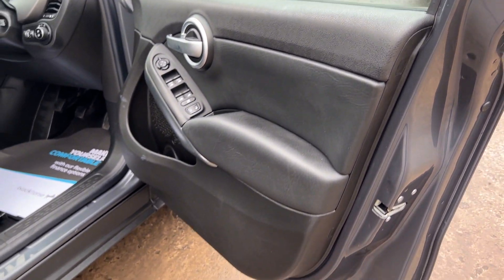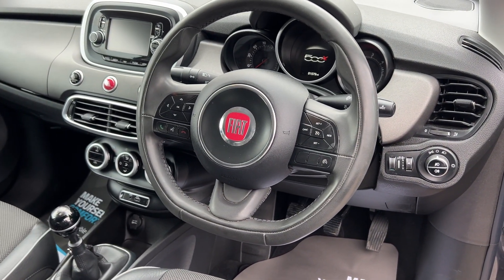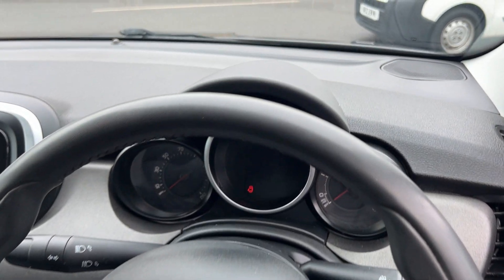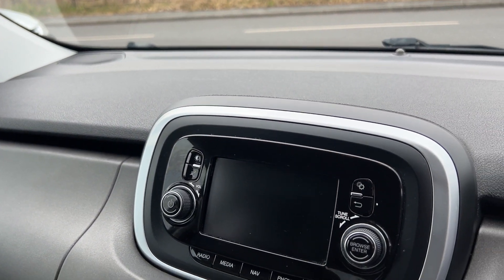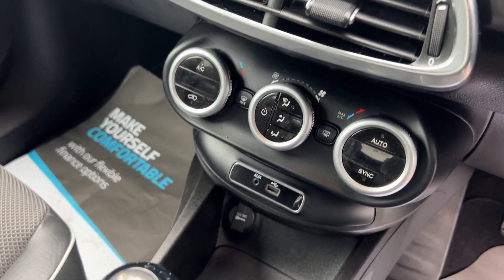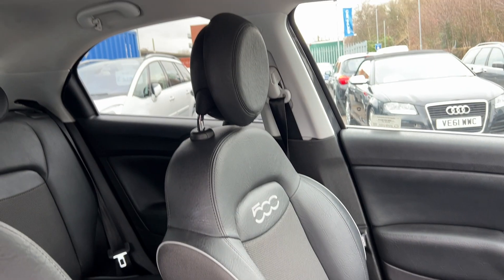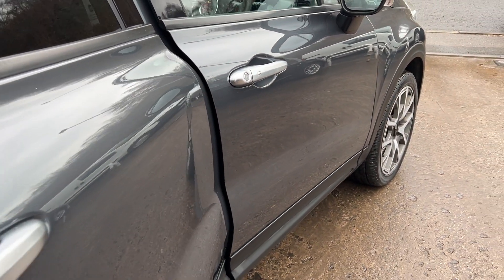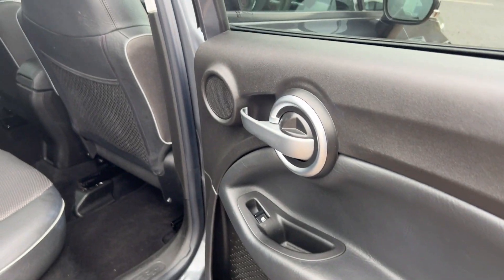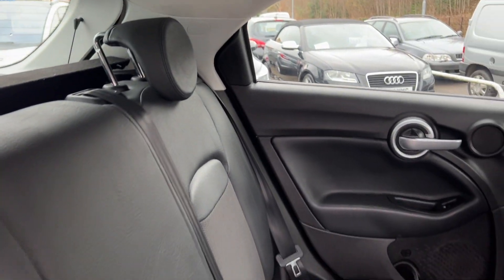Inside the car: electric windows and mirrors, start button, radio controls on the steering wheel. The car has done 81,000 miles. It has sat navigation, a radio media system, air conditioning, auxiliary and USB, six-speed, half leather and half cloth seats in grey. Moving to the rear of the car, there are electric windows in the rear and three seats.